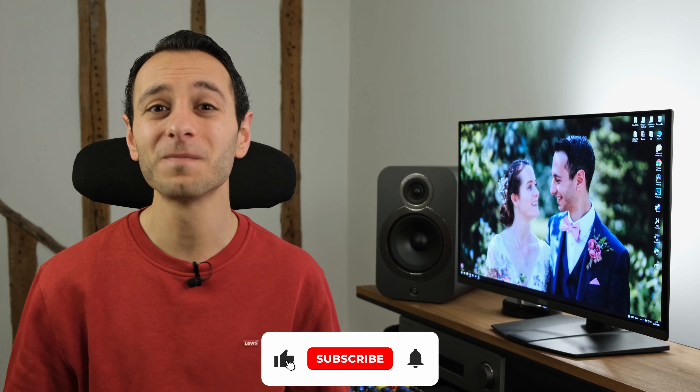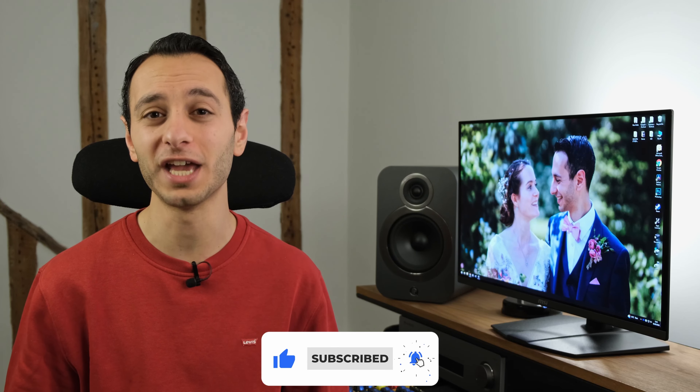I'd be curious to know what you make of the monitor down in the comment section below. If you've enjoyed this detailed independent review, definitely do consider dropping a like, subscribing, and hitting that bell notification — all of which would be greatly appreciated. Take care of yourselves, and goodbye.